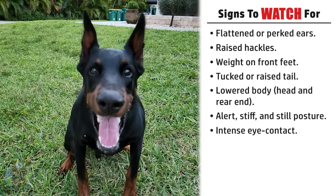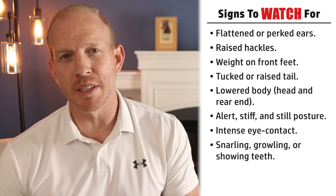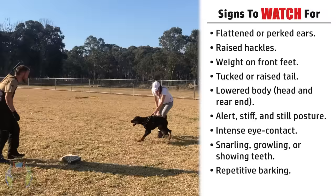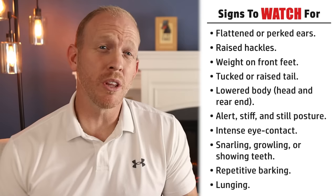Snarling, growling, or showing teeth — this does happen during aggression with these dogs, but it's not as common with Dobermans specifically. Another one is repetitive barking, usually when they've been trained in IGP or bite sports or protection training, giving that very repetitive bark, but non-trained Dobermans might also do this. Another one is lunging — Dobermans will definitely try to lunge when becoming aggressive, usually when on a leash or being held back. There are a few other signs common in dogs generally that aren't on this list because they're not as noticeable with the Doberman breed specifically.